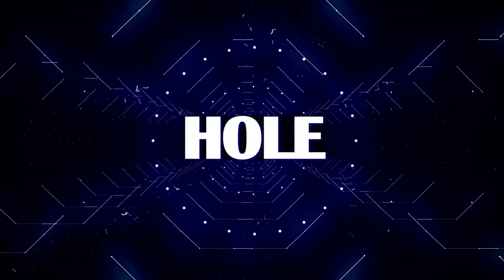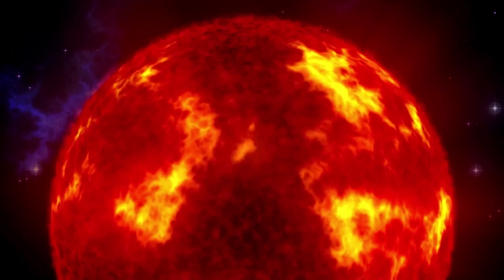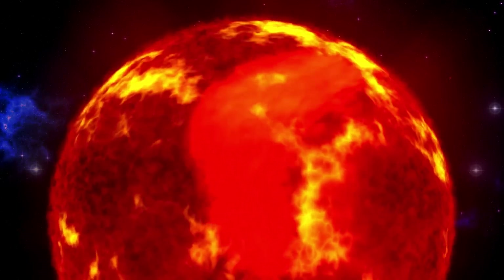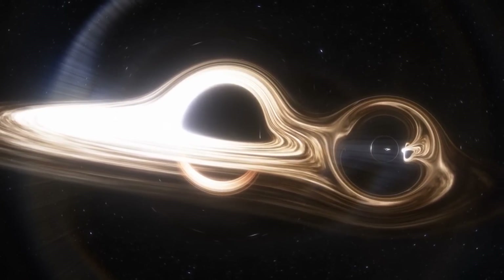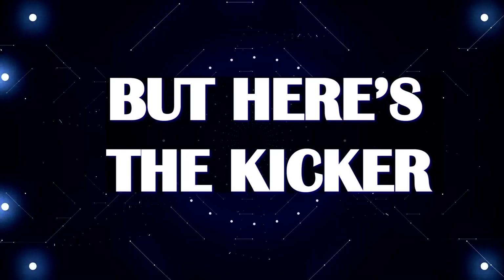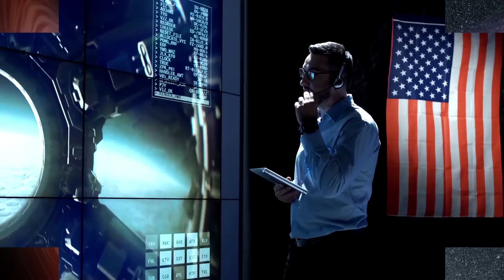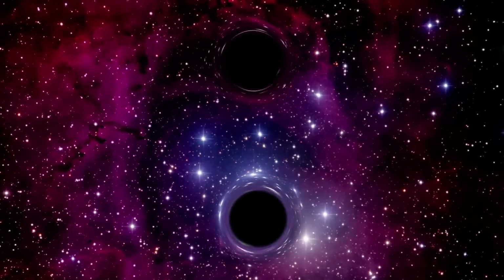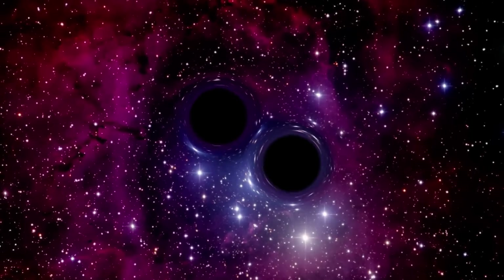CEERS 1019's black hole is a real heavyweight, tipping the scales at about 9 million solar masses. While that might seem like a lot, there are supermassive black holes that make CEERS 1019's look puny by comparison — some can weigh billions of times as much as our sun. But even though CEERS 1019's black hole is relatively small, it's still a big mystery for scientists. How supermassive black holes grow, either by merging with other black holes or by gobbling up everything around them, takes time.